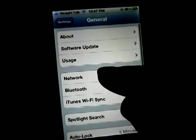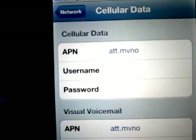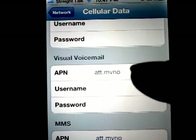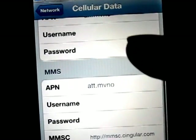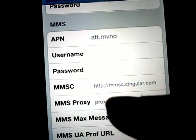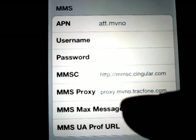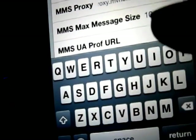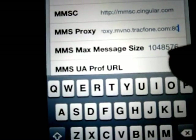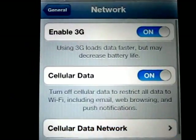Now let's get it all set up. Go to Settings > General > Network > Cellular Data. For the APN, go ahead and put in att.mvno. I also put that in for visual voicemail. For MMS, put att.mvno as well. For MMSC, put in mmsc.singler.com. For MMS Proxy, put proxy.mvno.tragphone.com, then two dots and the number 80. For the max message size, that number was already in there so I just left it alone — and it works.